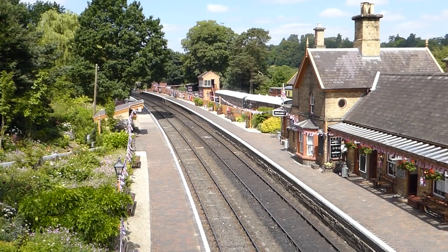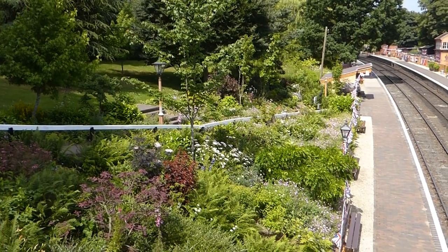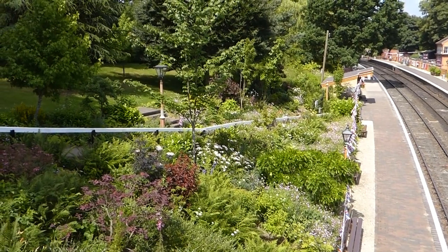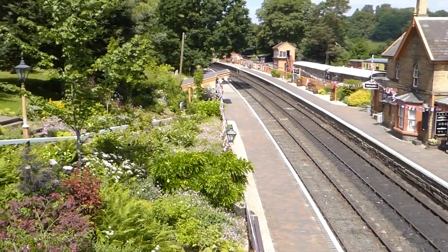Kidderminster to Bridgnorth — hope you enjoyed that. Lovely area to visit. This was Symbol, and happy geocaching everyone. Hope you enjoyed that. I love that one — isn't that good?